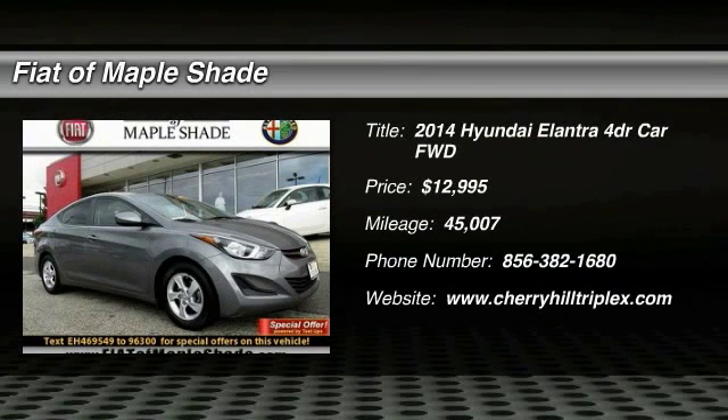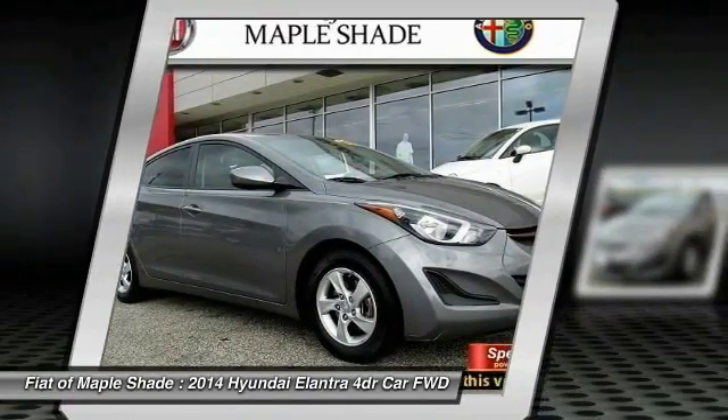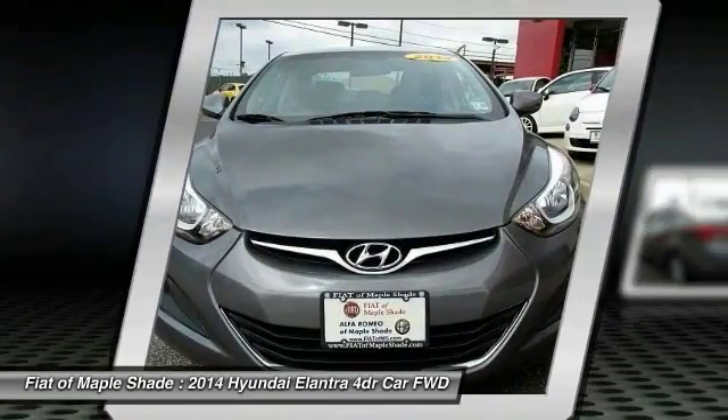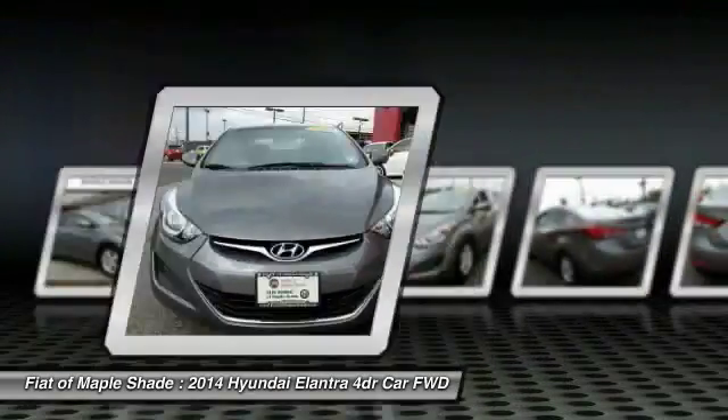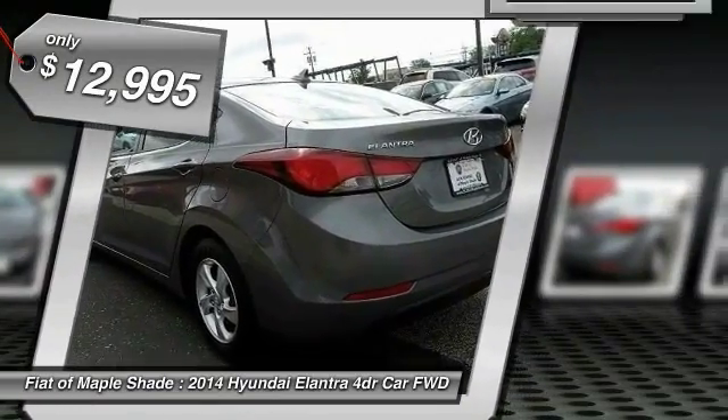You are going to love the 2014 Elantra. The Elantra boasts the most interior room in its class and gets an exceptional 35 miles per gallon. With its luxurious standard features, the Elantra is an easy choice and is priced below $15,000.